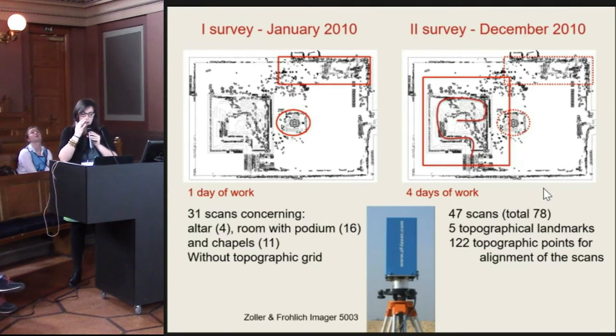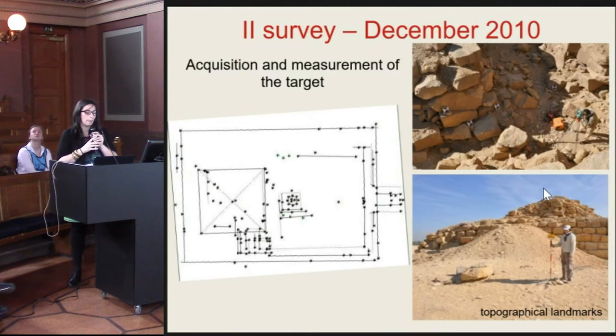The second survey, with the same scanner, used 47 scans covering a larger area of the temple. We needed to create a topographical grid and acquire a lot of targets with the total station in order to align the point clouds in post-processing.